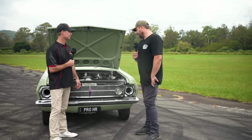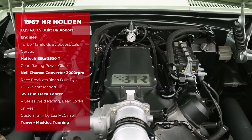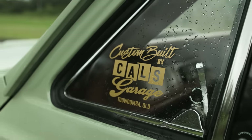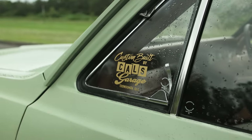The motor's a 6 litre LS, built by Robbie Abbott at Abbott Engines on the Gold Coast. A long line of people have worked on the car. Basically the dude I'm racing here has built the car, so he'd want to go half alright against me. He hasn't touched it.